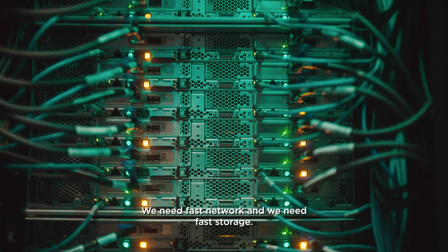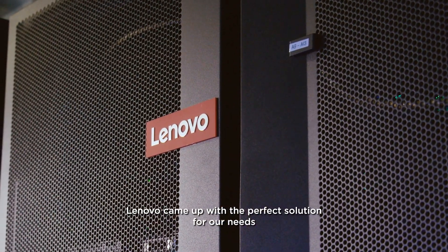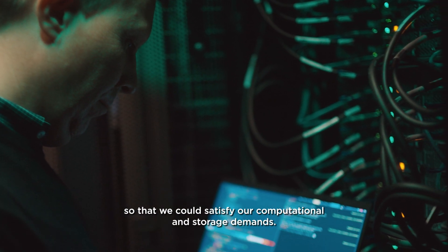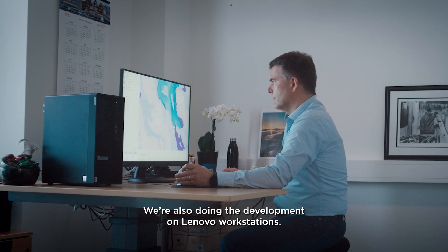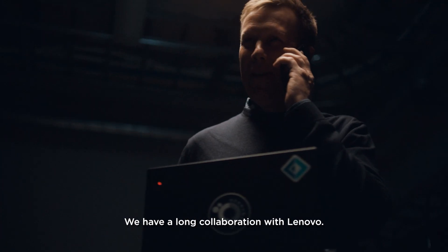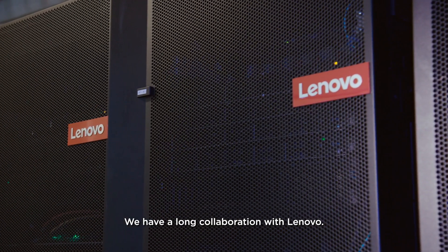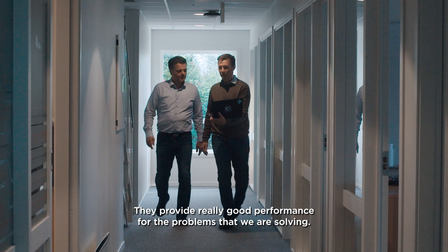We need fast network and we need fast storage. Lenovo came up with the perfect solution for our needs so that we could satisfy our computational and storage demands. We're also doing the development on Lenovo workstations. We have a long collaboration with Lenovo — they provide really good performance for the problems that we are solving.